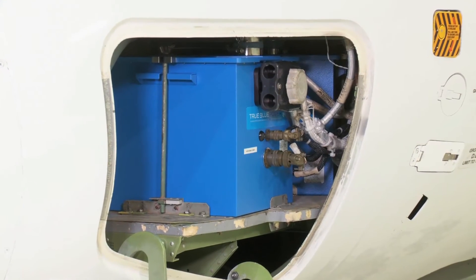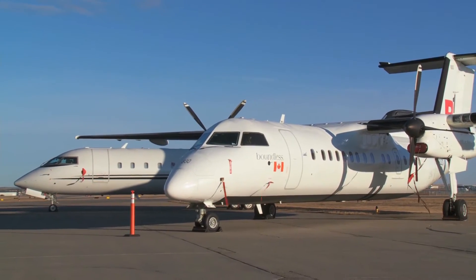Hi, I'm Ryan Reed, Chief Pilot for True Blue Power. We're here in Calgary, Alberta, Canada, speaking with R1 Airlines. I'm going to talk to Captain Jeff Trider about True Blue Power lithium-ion batteries and how they're performing in their Dash 8 fleet.